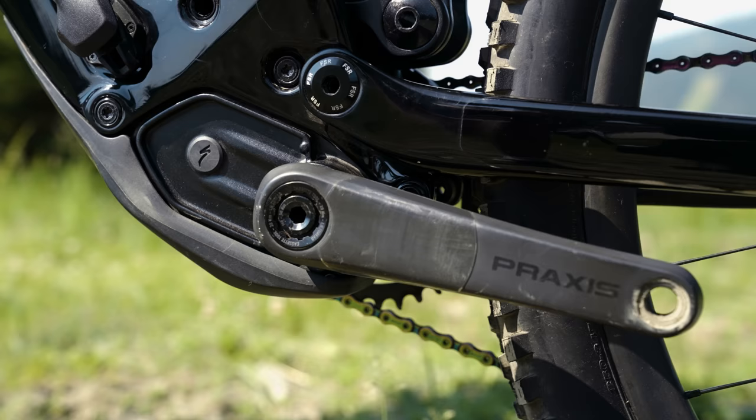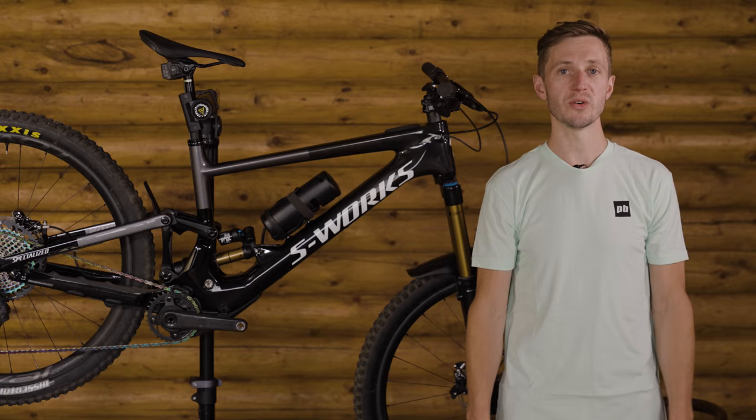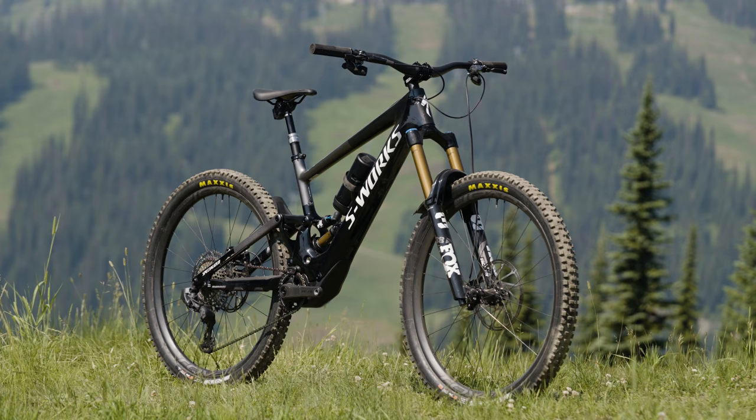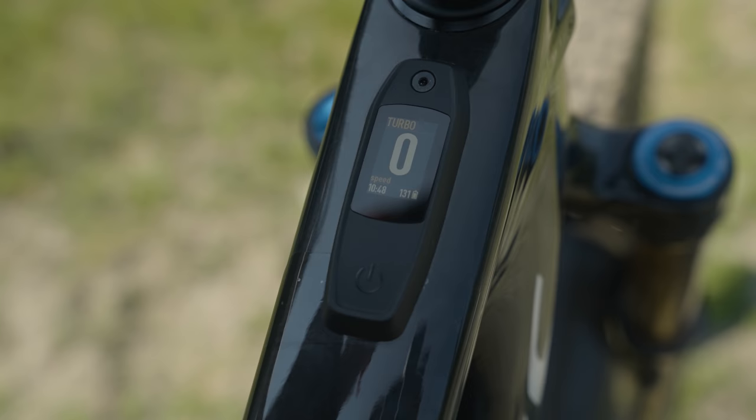Let's talk about that smaller power plant for a second. It has 35 newton-meters of torque with a 320-watt-hour battery plus the 160-watt-hour range extender. The Kenevo SL is the first lightweight, long-travel e-bike from Specialized. It shares the same motor and battery as the Levo SL and features the new Mastermind display.